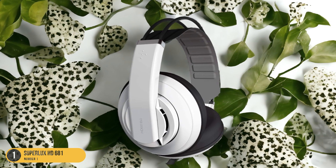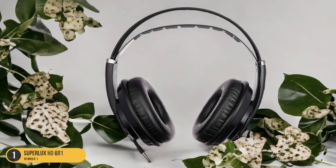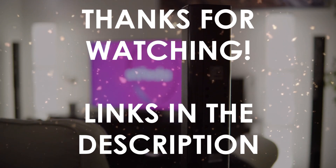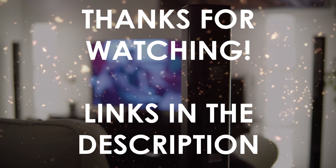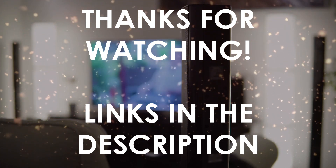Experience music like never before with the Superlux HD 681, your gateway to a world of sonic bliss. Thanks for watching. I hope this video was helpful to you. You can find the links in the description to all of the products we mentioned in this video. If you have any questions, leave a comment below.